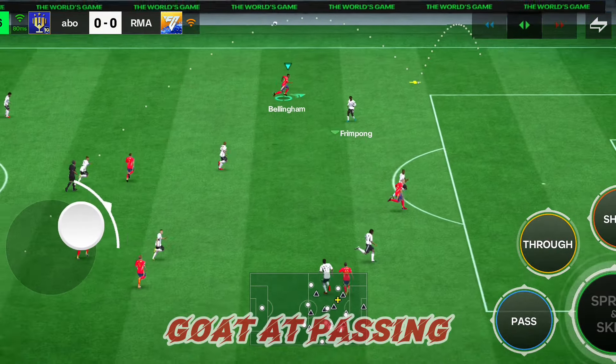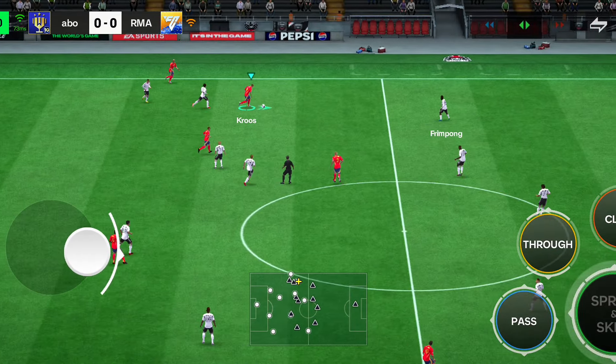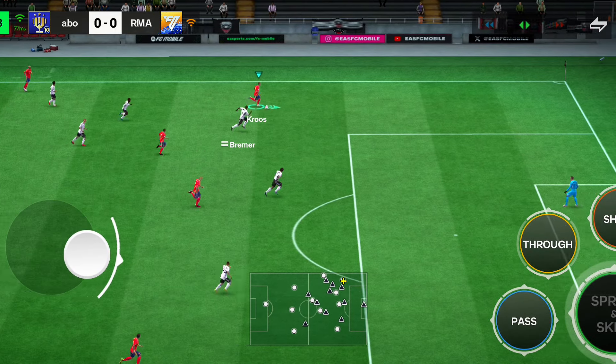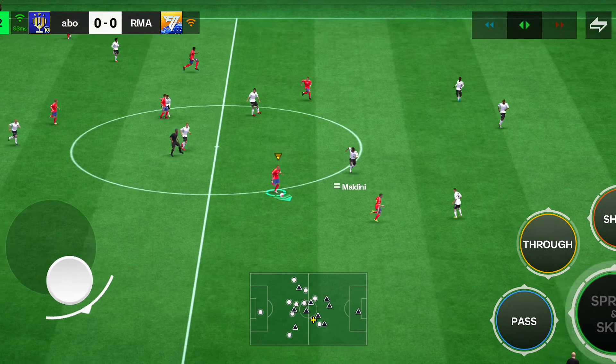And a tidy ball. This is Kroos — oh, skipping away. And under pressure, this is Kroos.